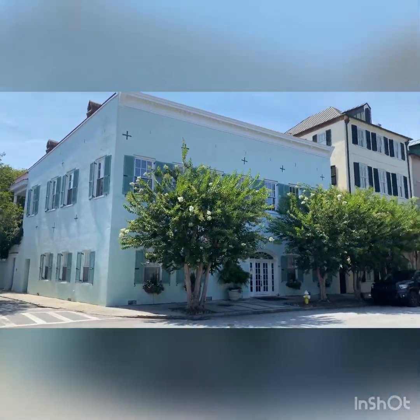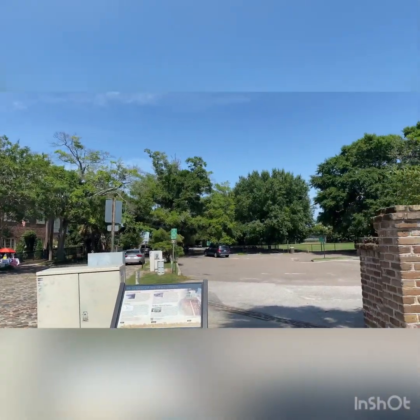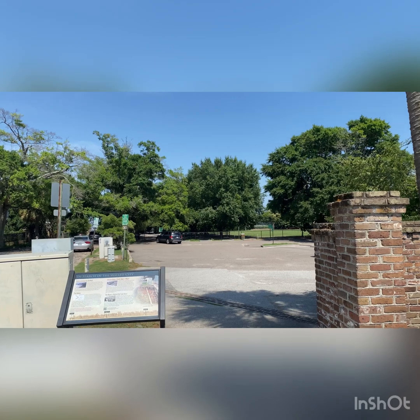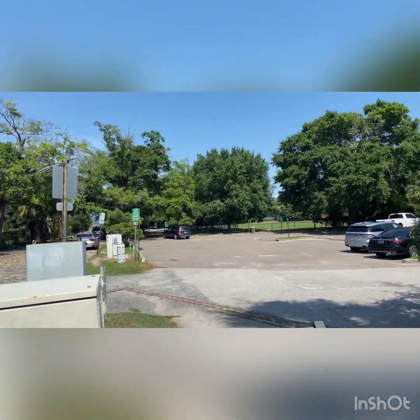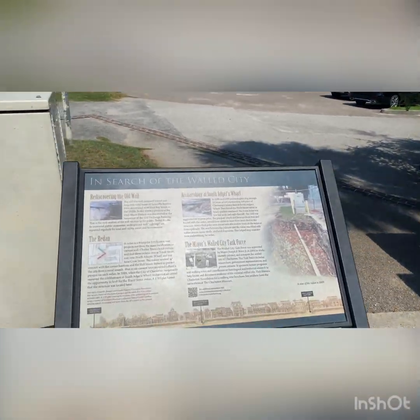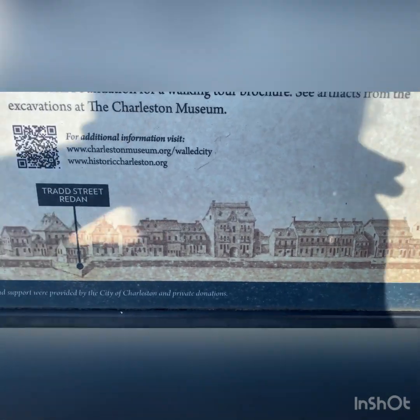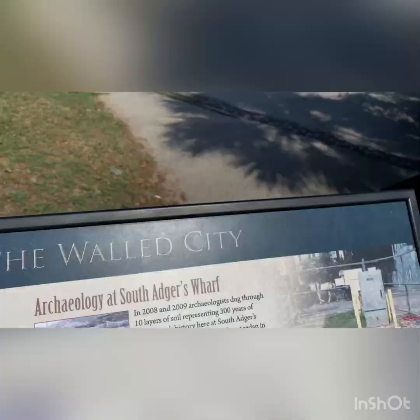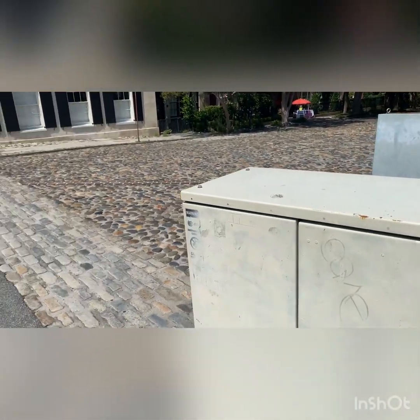So here's Rainbow Row. The water is right back here behind us, just through those trees. There was a wall in front of those houses and the Union Army actually shot over that wall and destroyed part of Rainbow Row during the Civil War. You can still see what it looked like — it had that wall and ports that jutted out, and that brick was where they had guns mounted to help protect them.